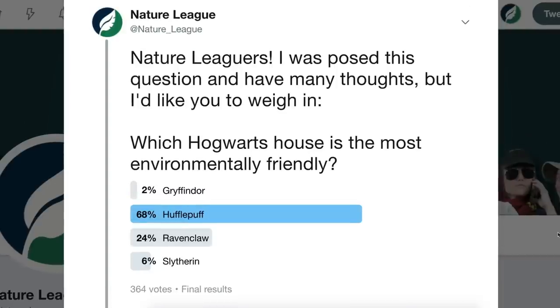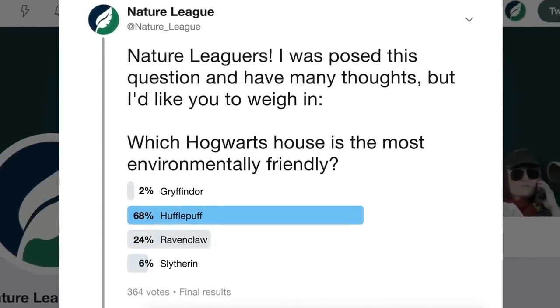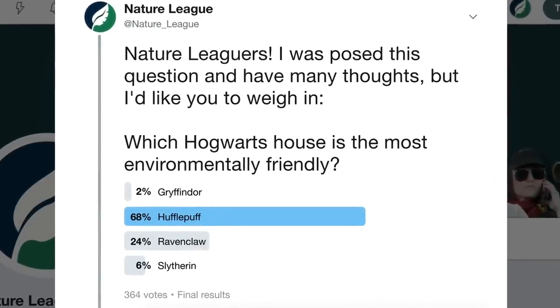One thing that's really fun is imagining these fictional places, people, and worlds crossing over and into real-life scenarios. A few months ago, Dr. Lindsey Doe asked me a question that I posted to Twitter as a poll — basically: which Harry Potter house is the most environmentally friendly?